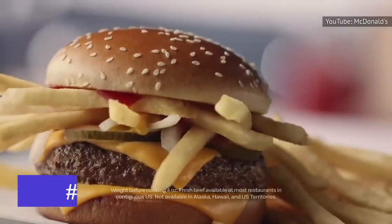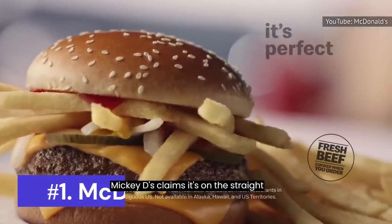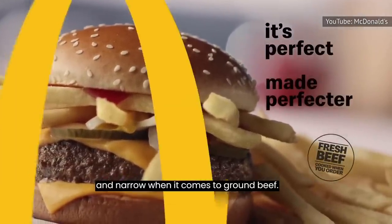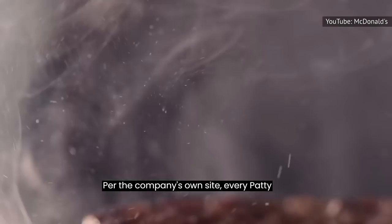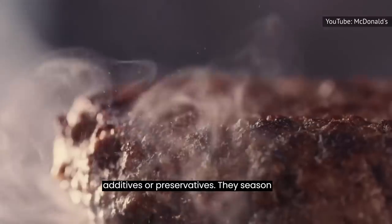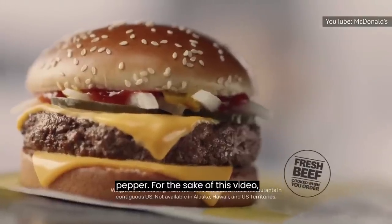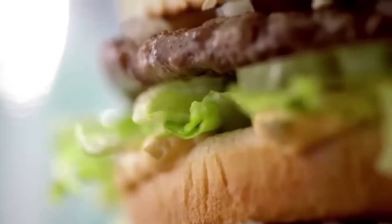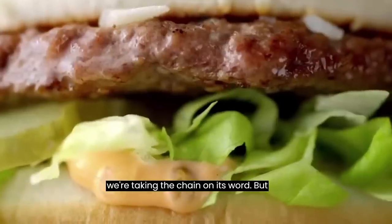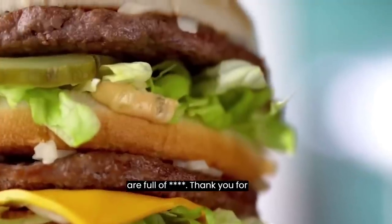Number 1: McDonald's. Mickey D's claims it's on the straight and narrow when it comes to ground beef. Per the company's own site, every patty is 100% real beef with no fillers, additives or preservatives. They season the meat with just a pinch of salt and pepper. For the sake of this video, we're taking the chain on its word — but if you ask me personally, I think they are full of shit.